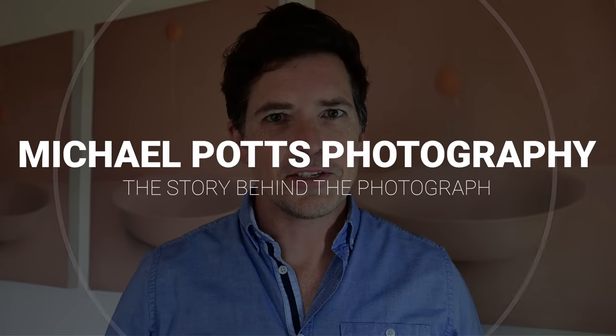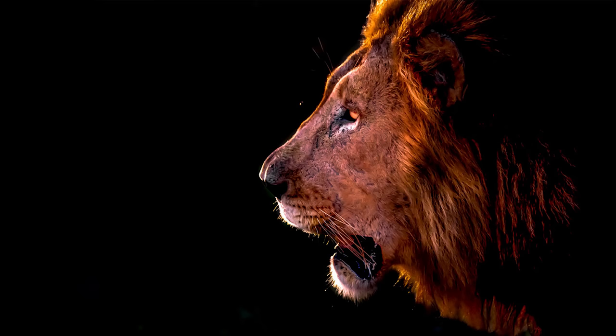Welcome to Michael Park's Photography, the story behind the photograph. In this video, I would like to tell you the story of a photograph I took of this male lion at the Zamanga Private Game Reserve in northern KwaZulu-Natal.